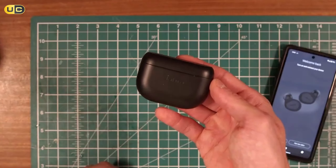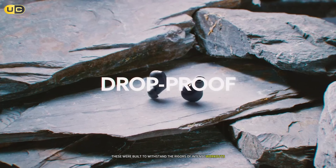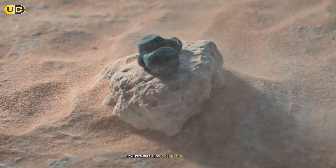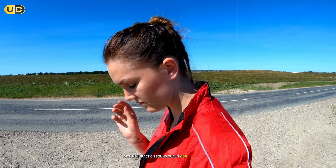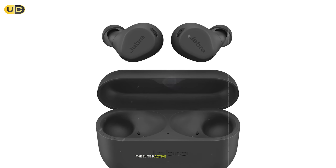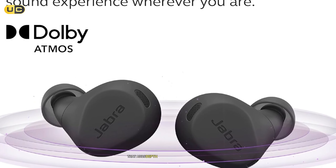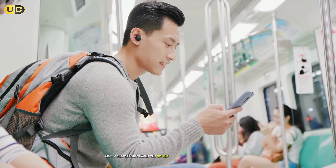Number 6: Jabra Elite 8 Active. These earbuds are a testament to Jabra's commitment to high-quality audio for active lifestyles. Built to withstand intense workouts and outdoor adventures, the Elite 8 Active boasts an impressive IP68 rating, making them fully waterproof and dustproof — they performed flawlessly during a rainy run with no impact on sound quality. The Jabra ShakeGrip technology ensures a secure fit even during high-intensity activities; I completed a full HIIT workout without any fear of them falling out. The spatial audio feature, powered by Dolby Audio, creates an immersive listening experience with an expansive sound stage.